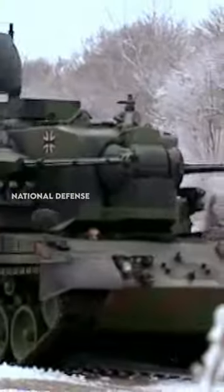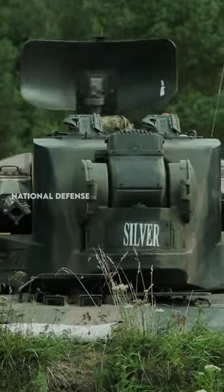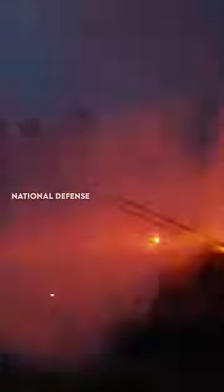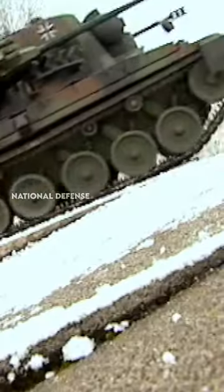This is the self-propelled Flakpanzer Gepard anti-aircraft gun. The Gepard was adopted by the German army in the early 1970s and remained in service until the late 2000s. It was also exported to several countries, including Belgium, the Netherlands, and Romania. While it has been phased out in many countries, it may still be in limited use or stored in reserve units in some nations.